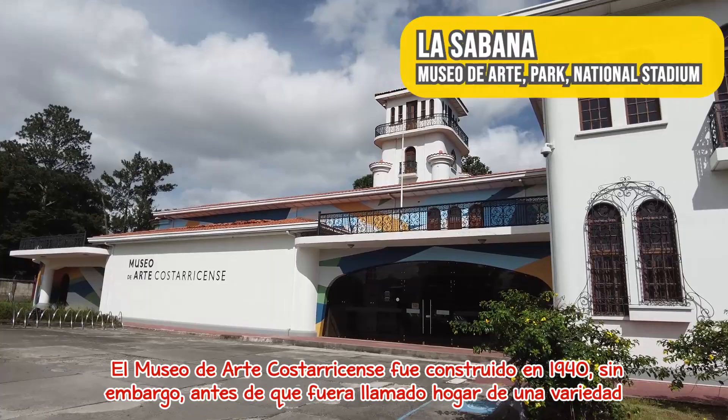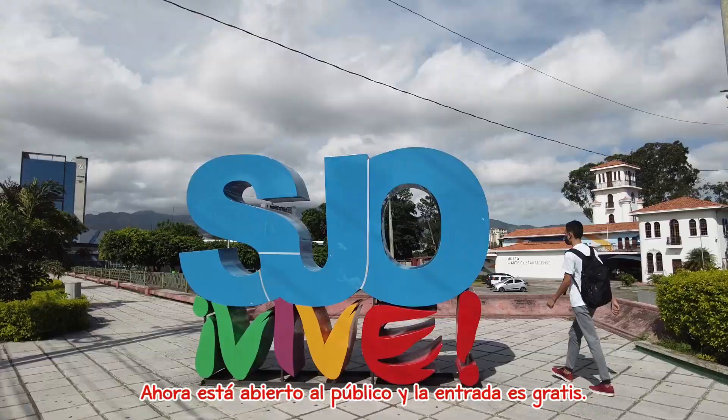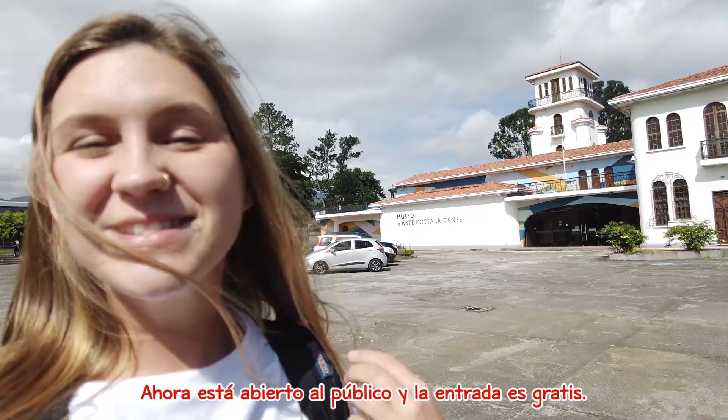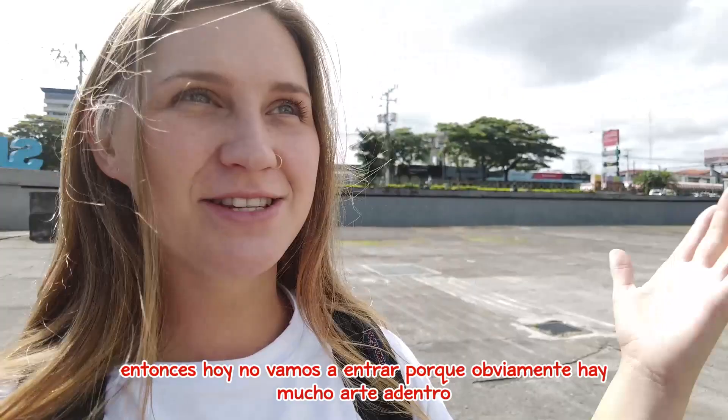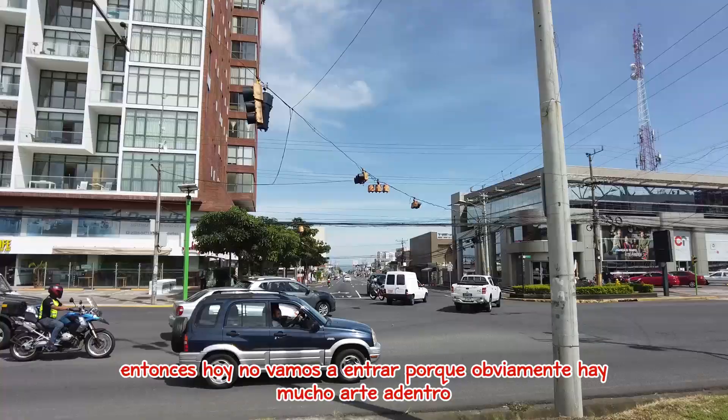El Museo de Arte Costarricense was built in 1940. However, before it became home to a variety of exhibitions and art as it is today, it was the international airport. It is now open to the public and free of cost. We're not going to be going inside today since there's a lot of art in there and we probably won't be able to film much of it, so we'll keep moving forward to the next stop.